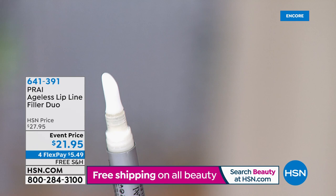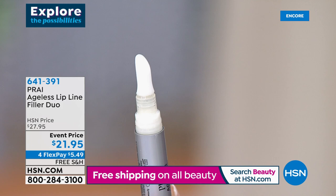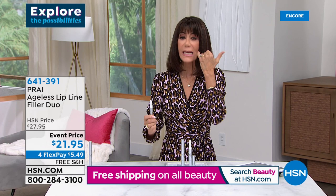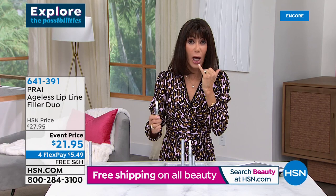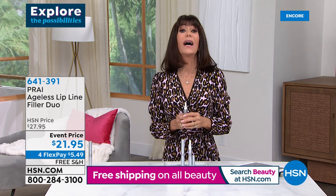You can pat it right on. We also know a lot of viewers have even taken this on the nasolabial lines. Today, event price from $27.95 to $21.95. Additionally, $5.49 on FlexPay and free shipping and handling. Kathy — we're getting two of them! This is madness. Normally one is $29.95 — so this is crazy madness.